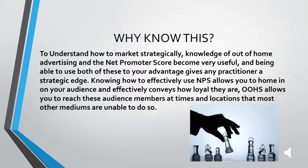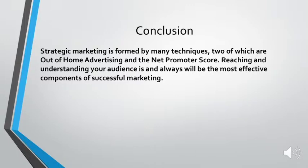So why know this? To understand how to market strategically, knowledge of out-of-home advertising and the Net Promoter Score becomes very useful. Being able to use both of these to your advantage gives the practitioner a strategic edge. Knowing how to effectively use NPS allows you to home in on your audience and effectively convey their loyalty. Out-of-home advertising allows you to reach these audience members at times and locations that most other mediums are unable to do. To conclude, strategic marketing is formed by many techniques, two of which are out-of-home advertising and the Net Promoter Score. Reaching and understanding your audience is always and will always be the most effective component of successful marketing.